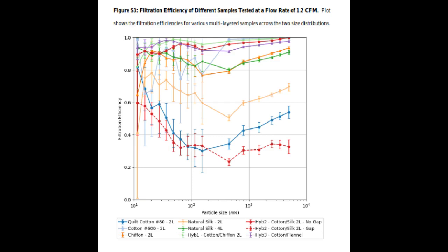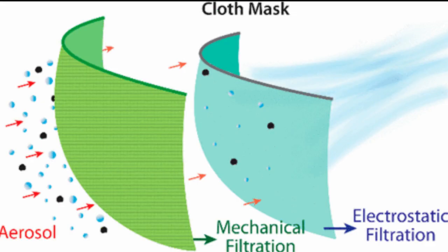The researchers found that tightly woven fabrics, such as cotton, act as a mechanical barrier to particles, whereas fabrics that hold a static charge, like certain types of chiffon and natural silk, serve as an electrostatic barrier.